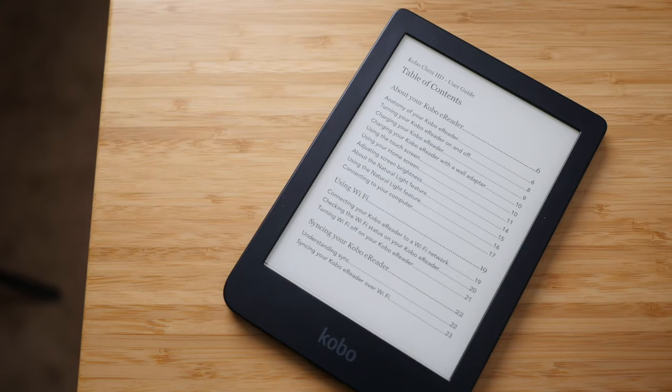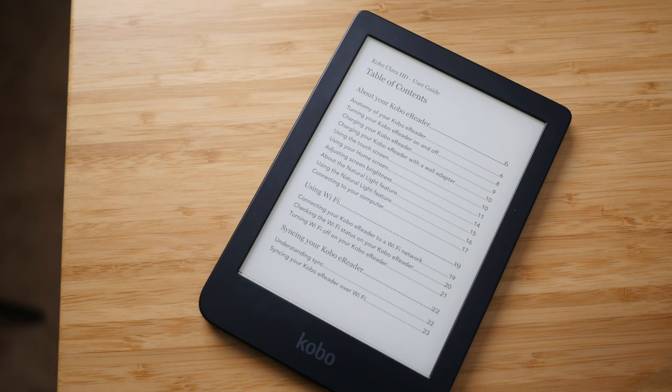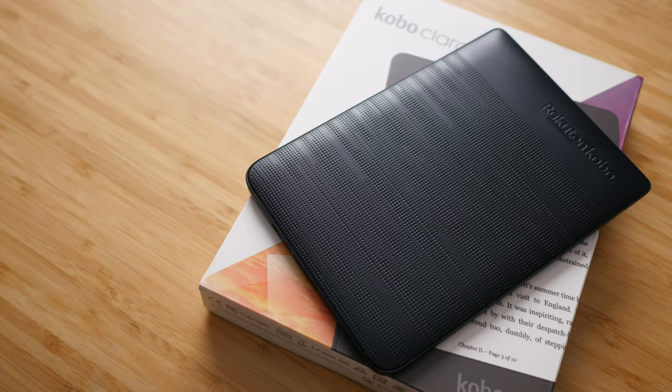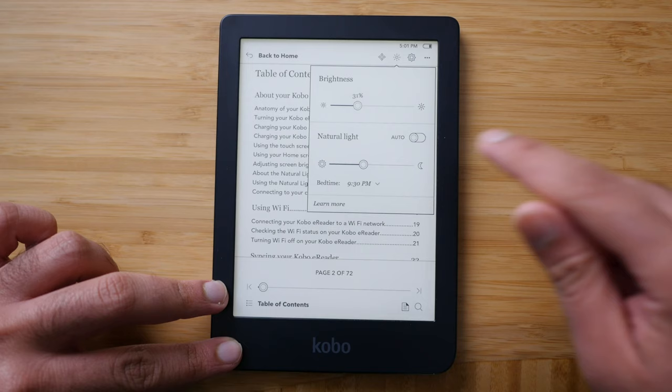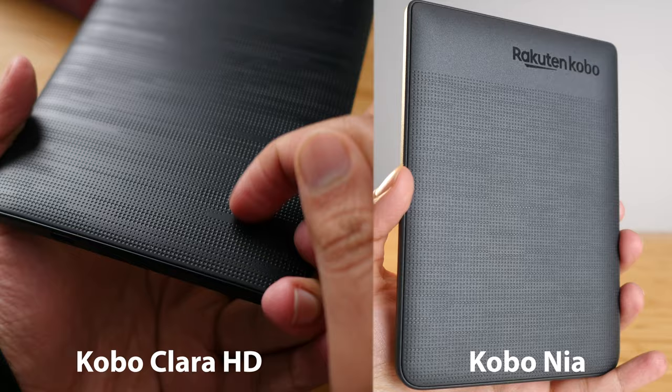The Kobo Clara is in my opinion the gold standard when it comes to all the Kobos - the device that gives you the most value for your buck. It has the same six-inch display as the Kobo Nia, but you get all the things missing on the Nia: 300 ppi resolution and warm light temperature control, all at a $120 price point, only $20 more than the Kobo Nia. You also get a 1 gigahertz processor, so speed is not an issue, and the build quality is much nicer - the plastic feels more premium.